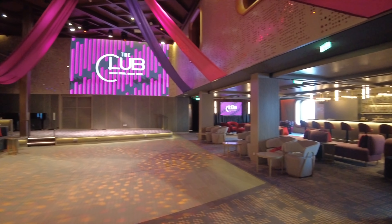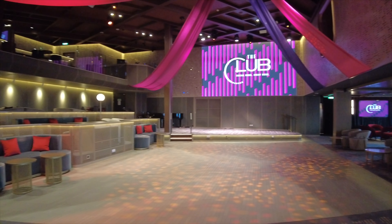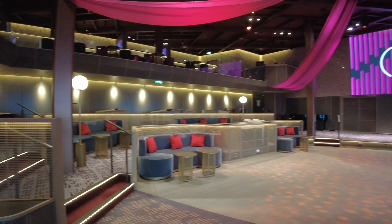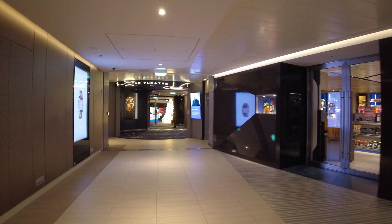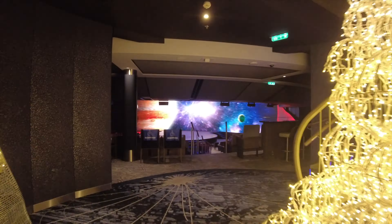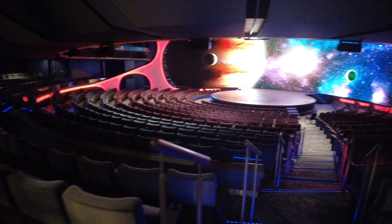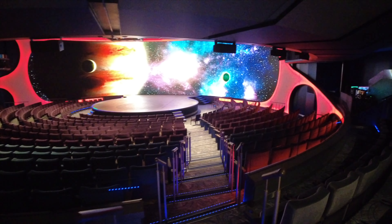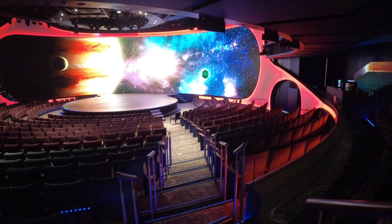Now we're going to find ourselves in the Club — another popular hangout in the evenings. They also hold a number of events here during the day, like trivia and games, so be sure to check the daily schedule. Now we're making our way into the main theater — kind of an interesting style and design with circular seating going around most of the stage. Really nice shows here on board the ship, though I'll be honest, they weren't our favorites.